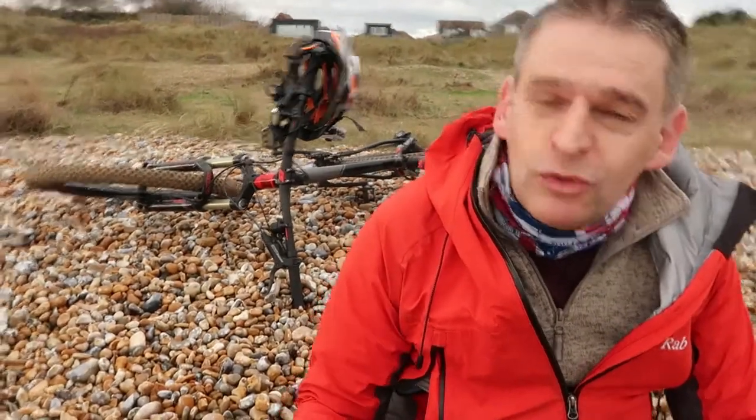This is the last you will see of my bike. It's very sad. It's going to go back in my shed. Right, let's get going.